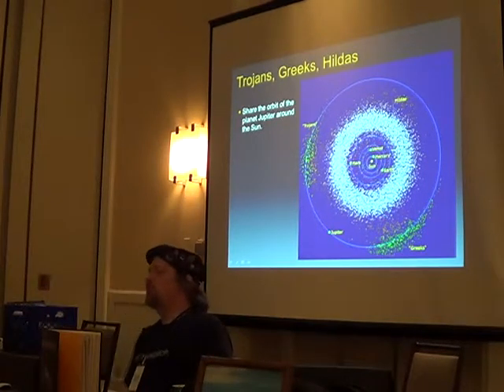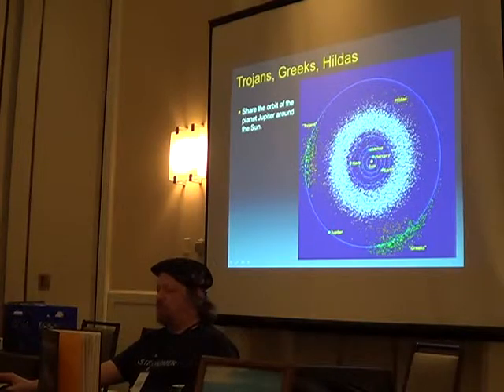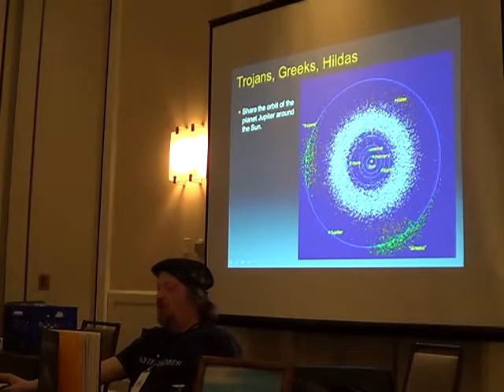The Greeks are ahead of Jupiter, 60 degrees, and these are Lagrangian points — gravitationally neutral points — and they just rotate there. It's just crazy. I've got a video; if I have time, I'll show you. It's celestial mechanics at its best. It's just beautiful.